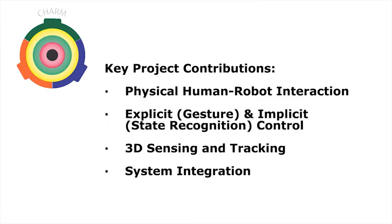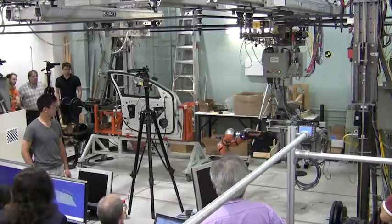In this video, we demonstrate a collaborative human-robot automotive assembly task. We show advances in physical human-robot interaction, implicit and explicit human-robot communications, 3D sensing and tracking of a human operator, and the integration of these systems with a unified robotic platform.